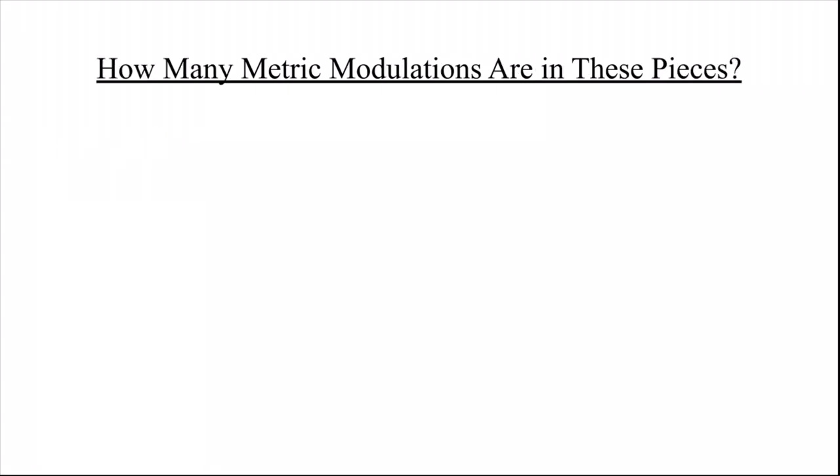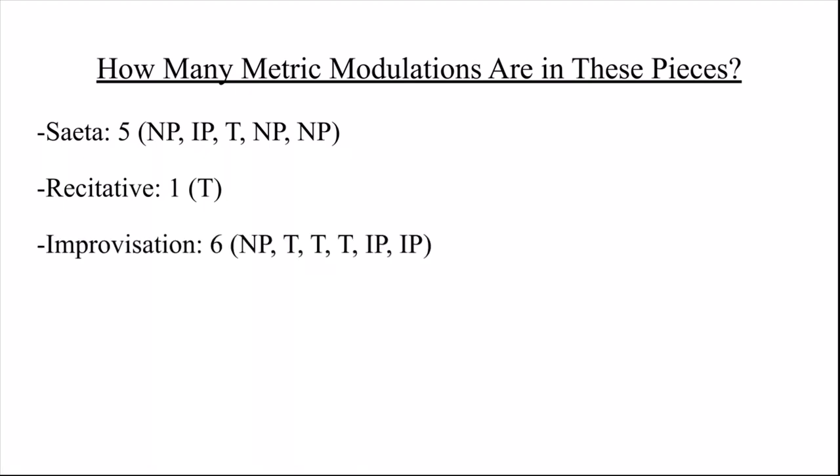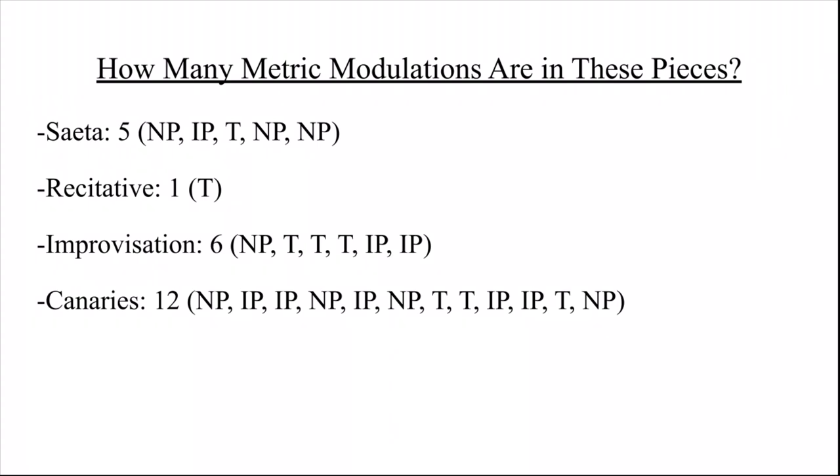Saeta has five metric modulations: three new pulse, one identical pulse, and one tuplet. Recitative has only one: a tuplet modulation. Improvisation has six: one new pulse, two identical pulse, and three tuplet. Canaries has twelve: four new pulse, five identical pulse, and three tuplet. March has six: one new pulse and five tuplet. Recitative and March are the only two without all three types, and both have the same total count. Canaries has the most modulations; Recitative has the least.